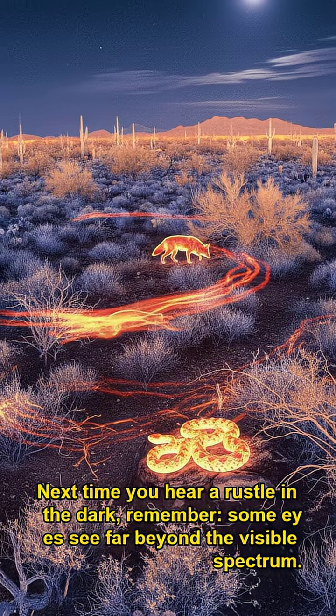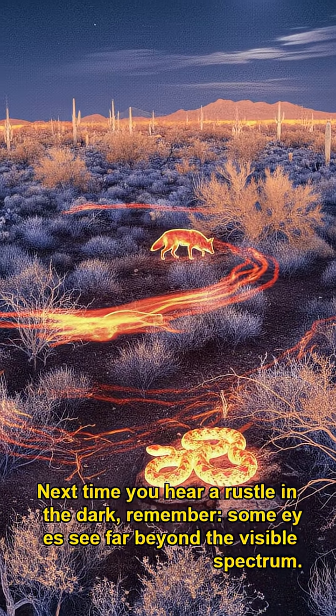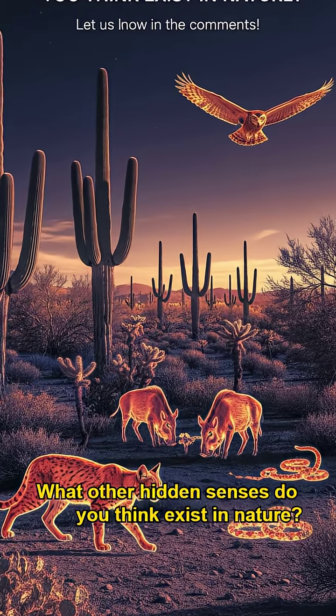Next time you hear a rustle in the dark, remember — some eyes see far beyond the visible spectrum. What other hidden senses do you think exist in nature? Let us know in the comments.